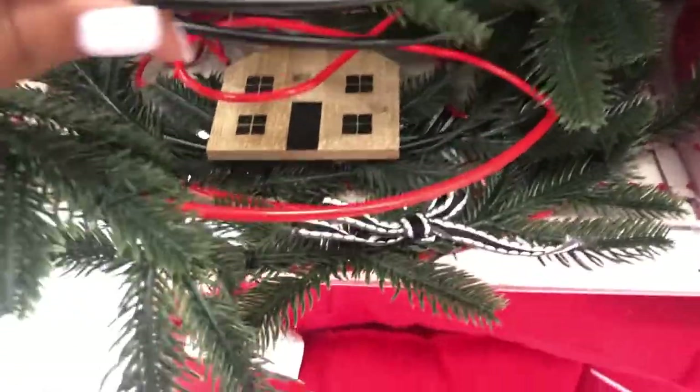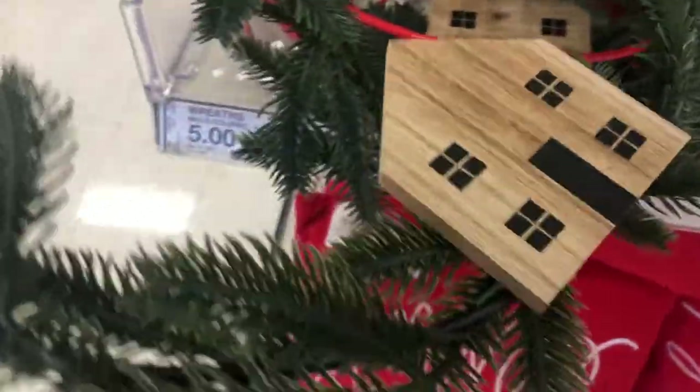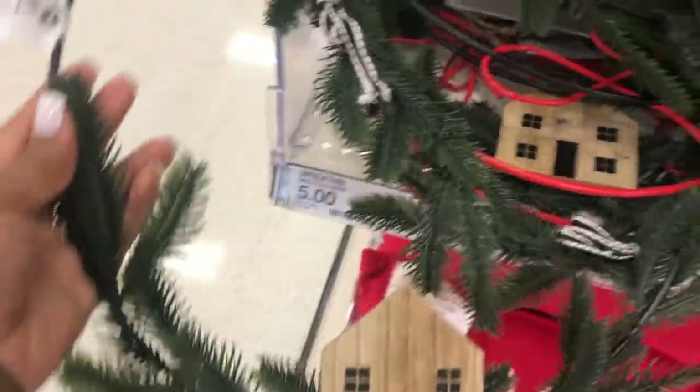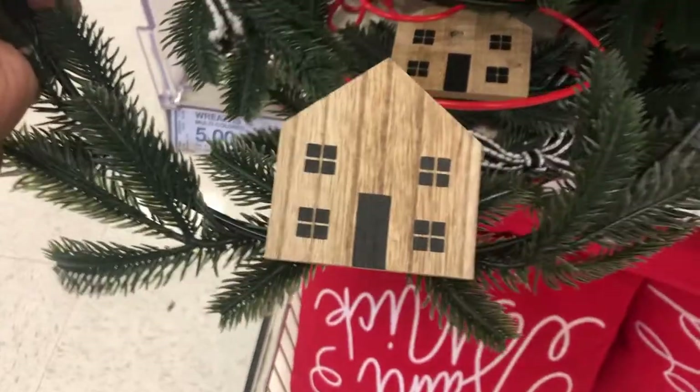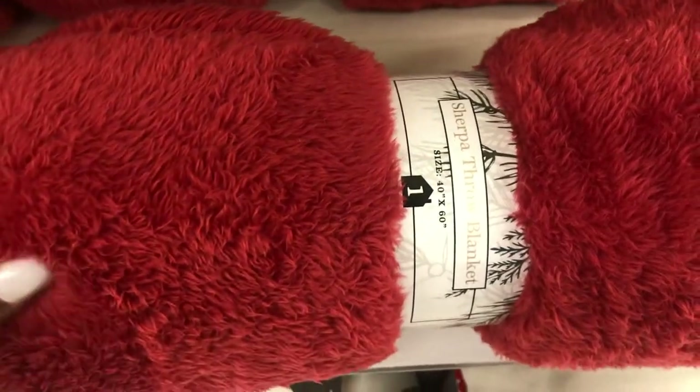They have some other little roofs here — a little house on it. It's pretty simple. I feel like these you could probably add a little stuff to it, do some little crafty stuff, you guys. A little throw blanket here, very soft. That's $5.